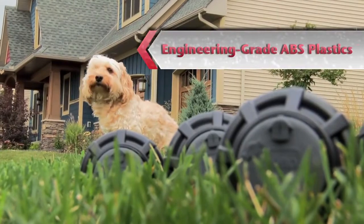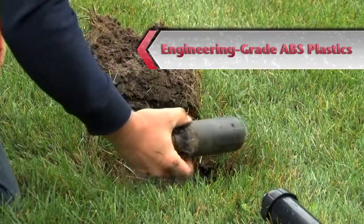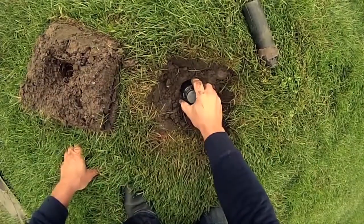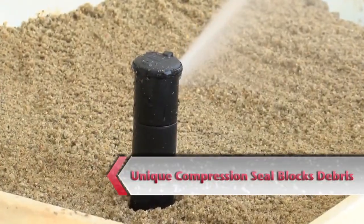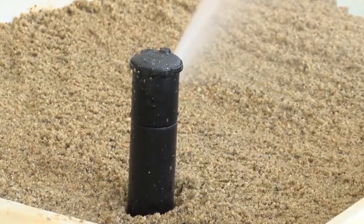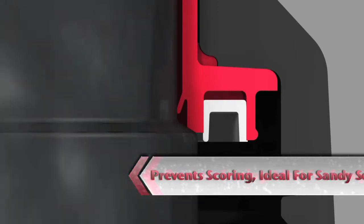All T5 rotors are manufactured with engineering-grade ABS plastic. Whereas some competitive rotors are made of polypropylene or other commodity-grade materials, the Toro T5 rotor is built to last. The T5 series features a unique compression seal that provides superior debris tolerance. Especially in sandy soils, the T5 design helps prevent scoring or damaging of the seal, which over time can lead to leaks in some competitive rotors.